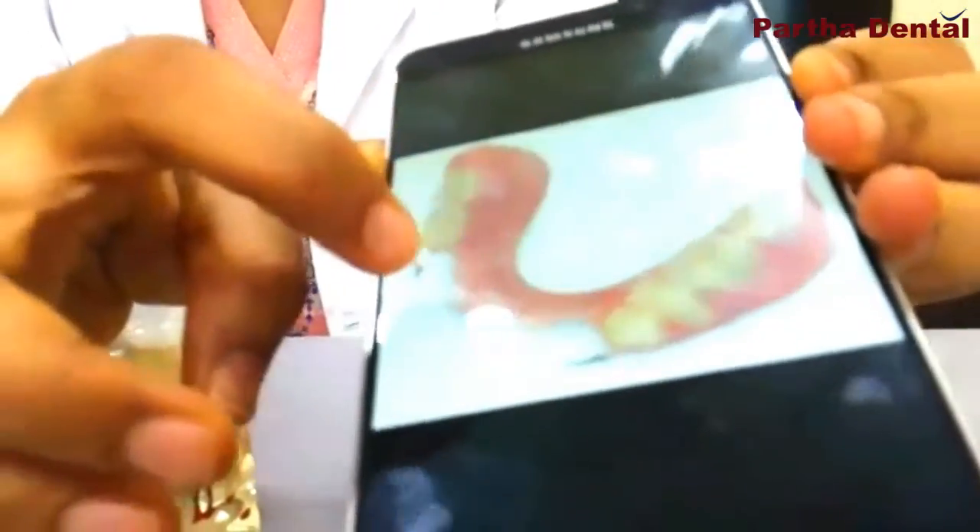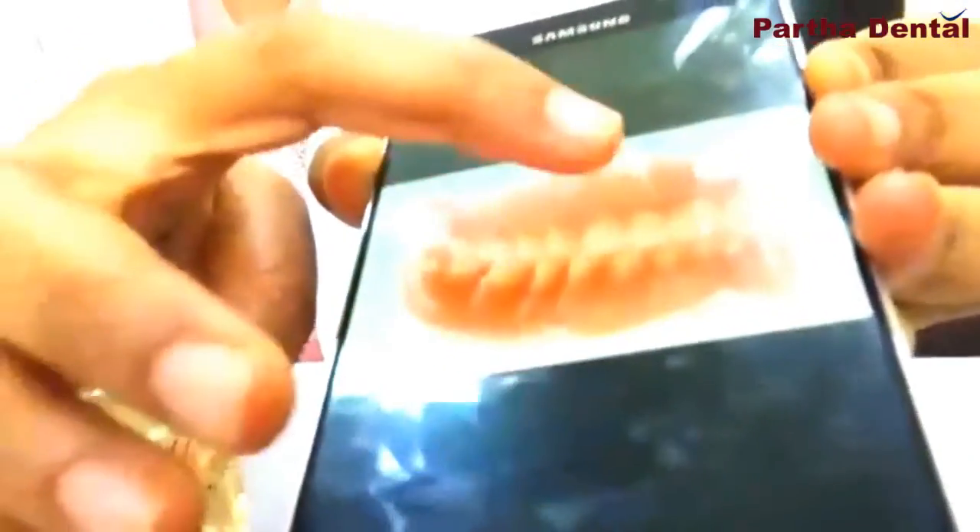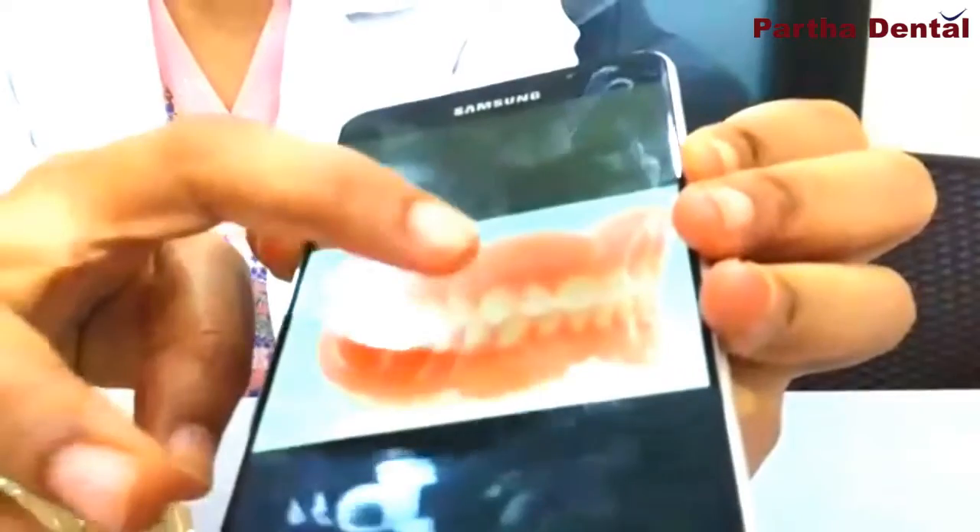Today, my awareness video is on implants. Whenever a patient loses a tooth — that is a single tooth or a set of teeth — the teeth can be replaced in two ways. One is by removable way and the other one is by fixed. In the removable way, the patient can wear dentures. When some of the teeth are lost, it will be a partial denture, and when all the teeth are lost, it will be a complete denture.